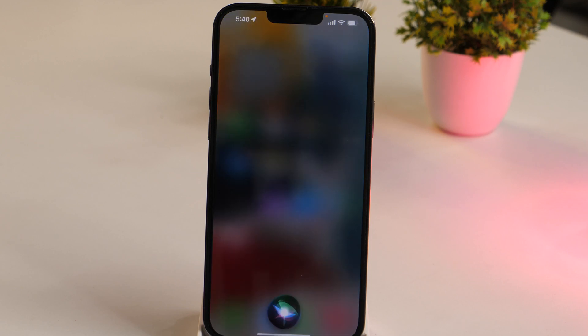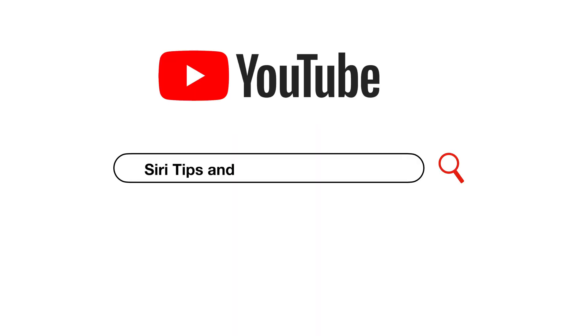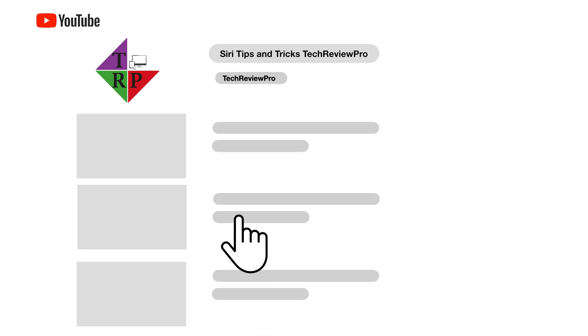Hey Siri, show me some cool Siri tips tricks. For this, you need to watch this Tech Review Pro's YouTube video. What's going on guys, Rahul here from Tech Review Pro, and welcome back to another quick video tutorial in which you will learn 11 cool Siri tips, tricks and hidden features that you might not be knowing about. So without any further delay, let's get started.